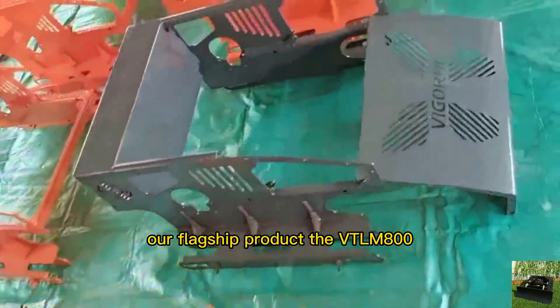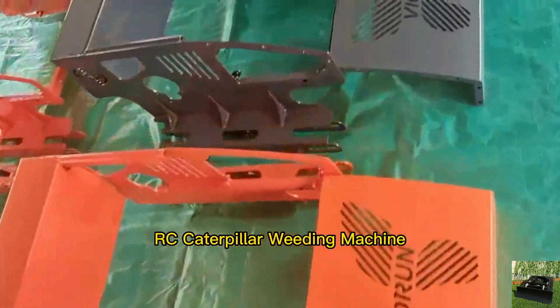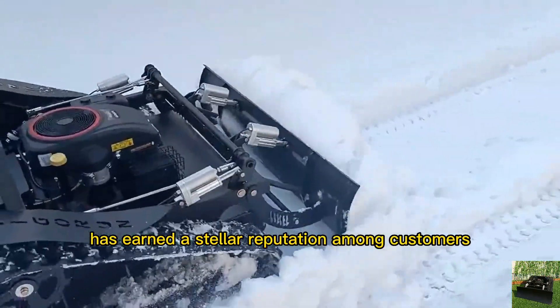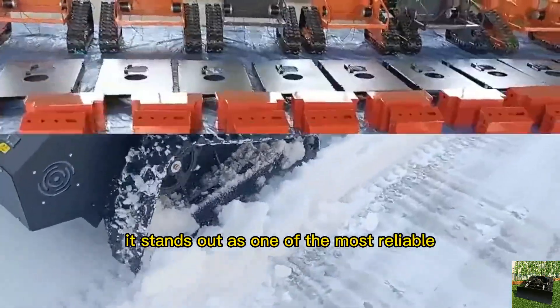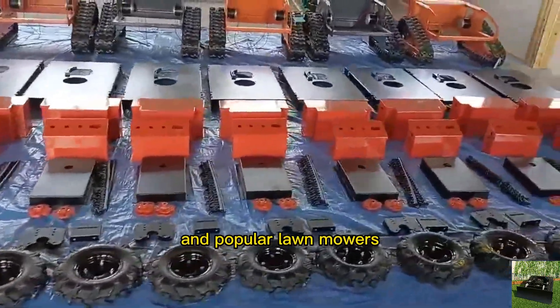Our flagship product, the VTLM 800RC Caterpillar Weeding Machine, has earned a stellar reputation among customers. Known for its top quality, it stands out as one of the most reliable and popular lawn mowers from China.